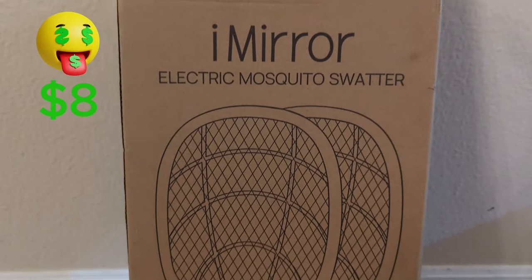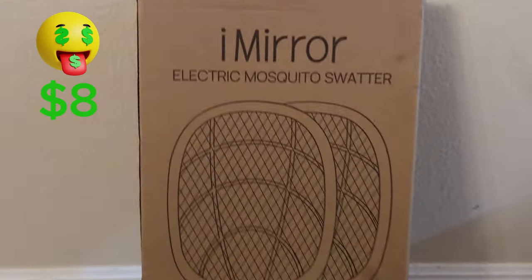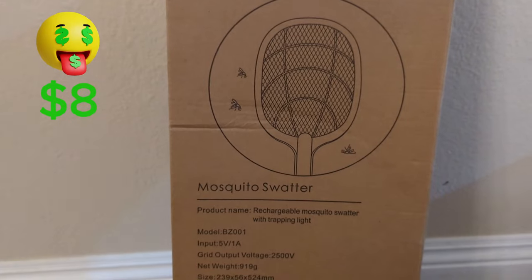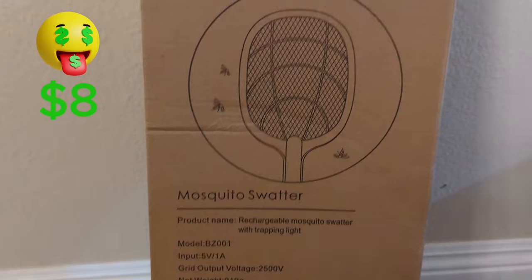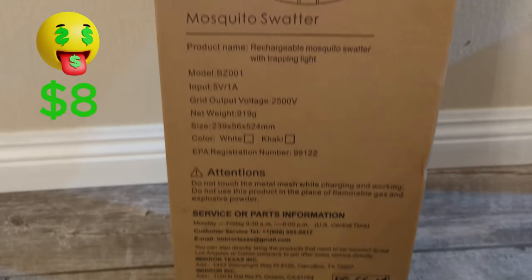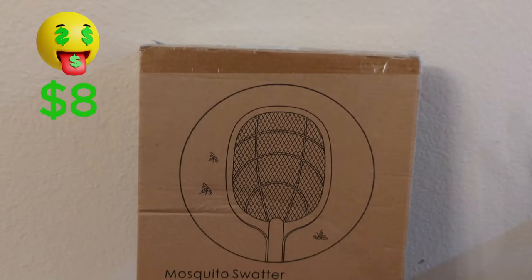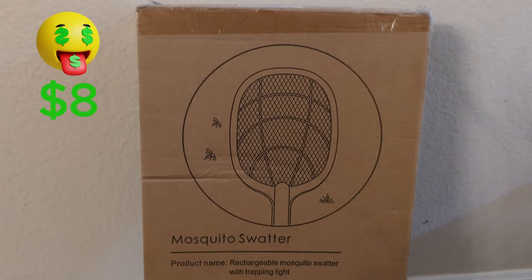Here's the iMir Electronic Mosquito Swatter — this package has two of them and it's selling for $40 on Amazon. The reason I can't sell at that high a price is because I'm selling locally using OfferUp and Facebook Marketplace. You really have to sell below MSRP, maybe 50% to 60%, if you want to move your products. I think I can probably get $25 for these.